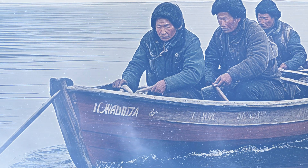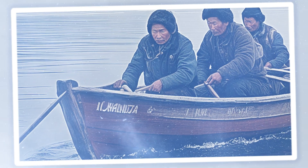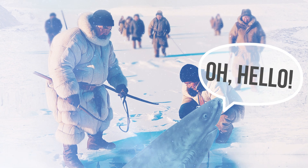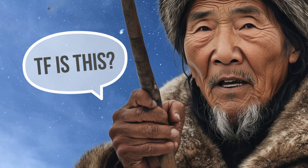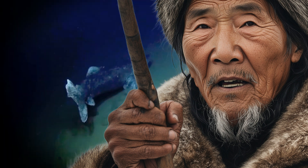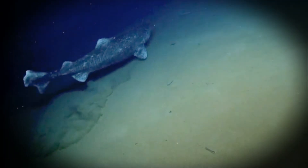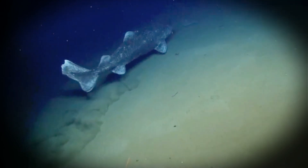Picture this: it's the 1500s, and Scandinavian sailors are braving the icy seas when they spot a massive shark just chilling under the ice. 'What is that?' they probably shouted. And that was the Greenland shark, already roaming the North Atlantic, snacking on fish and seals like it owned the place.